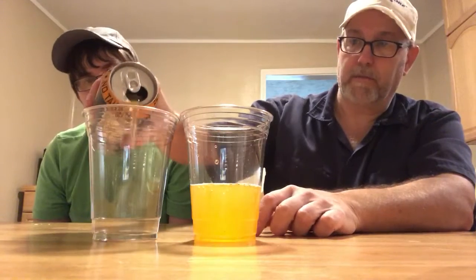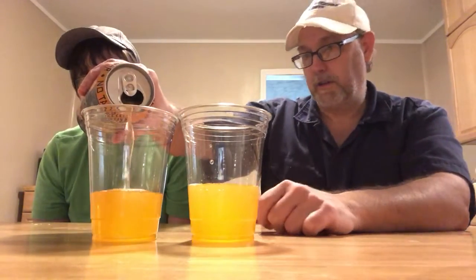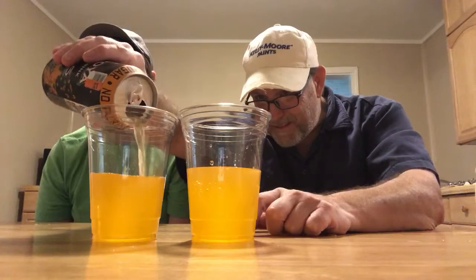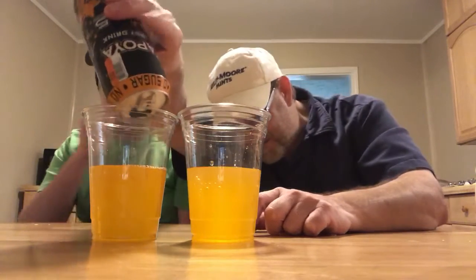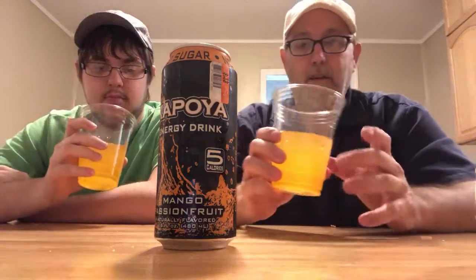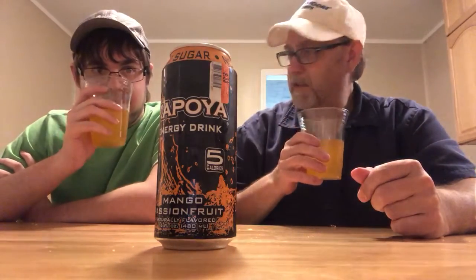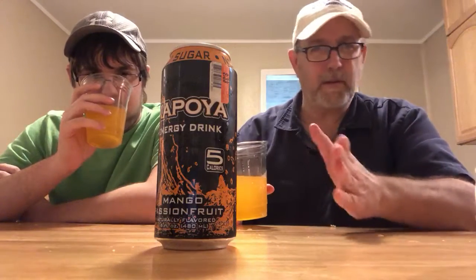Looks like mango or cantaloupe or something — that kind of color, orange-ish. It's got a little haziness to it. It looks a little carbonated. Smell that? It has a little bit of a grapefruit or something going on. Passion fruit — kind of? It's got mango, passion fruit. It's got a little bit of aroma of kind of a grapefruit, kind of a bitter type aroma.